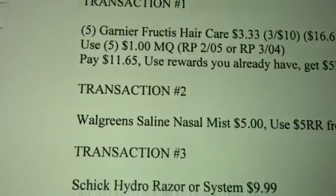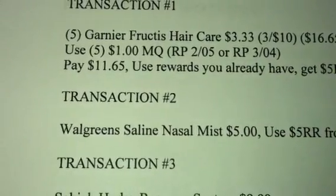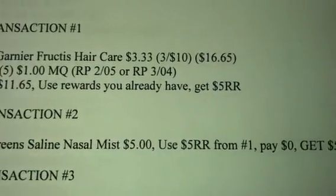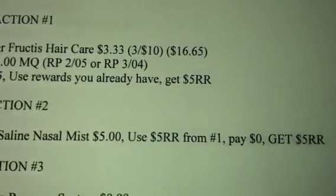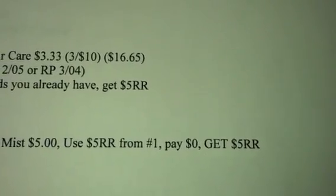Use those rewards you already have, and then you're going to get back a $5 register reward. Rolling that reward onto transaction 2, you're going to get the Walgreens Saline Nasal Mist for $5. Use the $5 from transaction 1, and then you're going to pay $0 and get another $5 register reward.